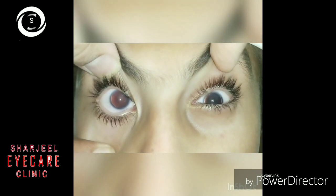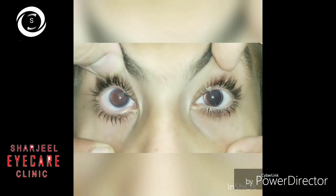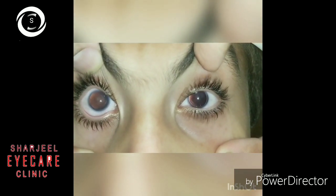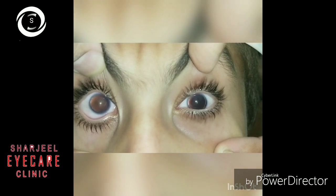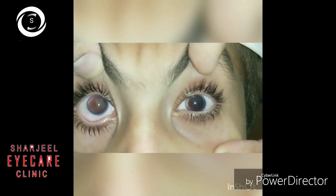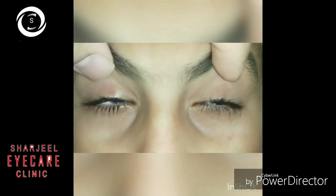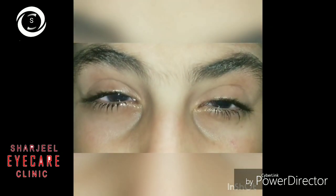Our patient was myopic with minus 5 dioptre sphere, getting 6/18 correction. Myopia is present in almost 65% of patients. He was also amblyopic because his best corrected vision was 6/18, not 6/6 — amblyopia is present in 35% of cases. Amblyopia therapy can be done. Coloured photochromic refractive glasses can also be prescribed, and if vision is very reduced, low vision devices can be prescribed for the patient.